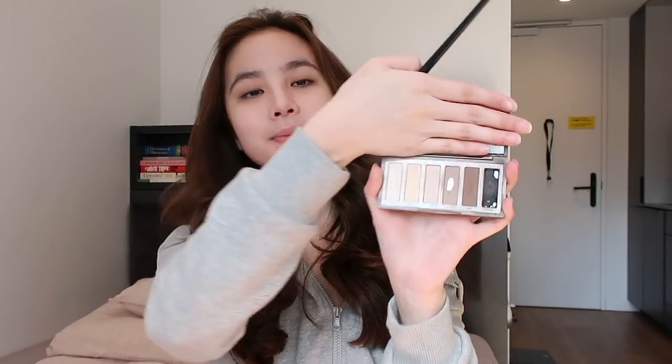Next, I'm using my Urban Decay Naked Basics in the shade of Naked 2. It's a trick I learned from a makeup artist to contour my nose before I apply powder because it apparently makes the contouring look more natural.